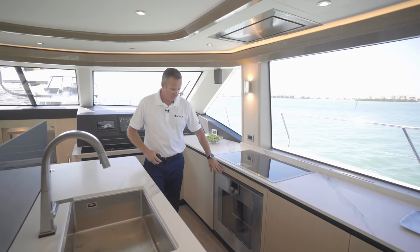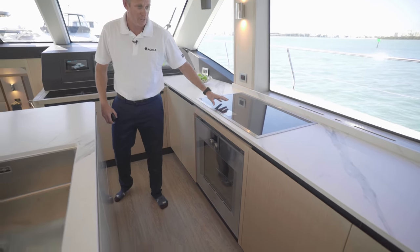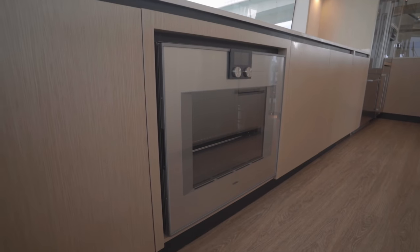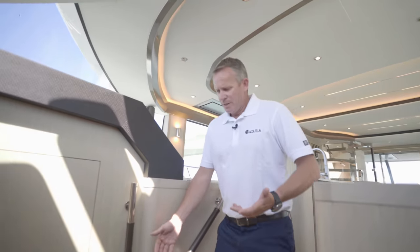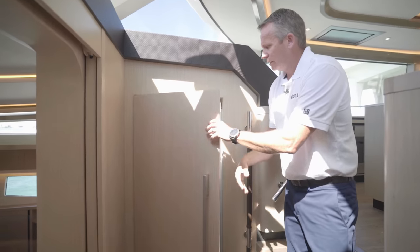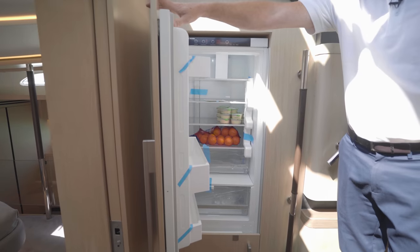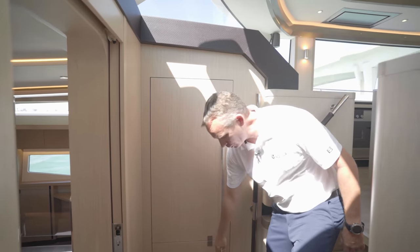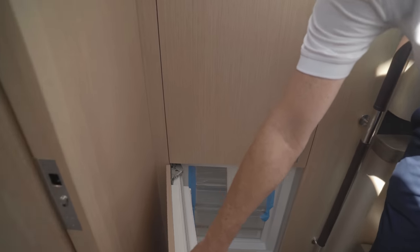You'll also have a full-size oven down below, with an induction cooktop on top. Leading down from the salon galley area, you'll come down these steps and see there's an additional refrigerator here, which you can use for overflow goods or drinks. There's also a freezer down below for additional storage of frozen foods.